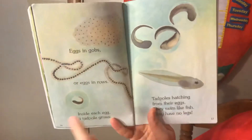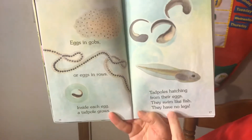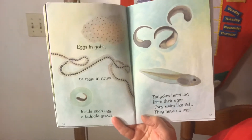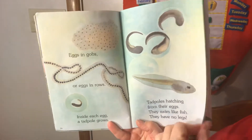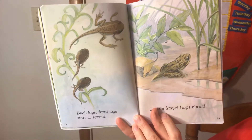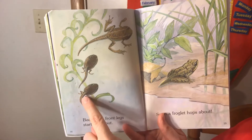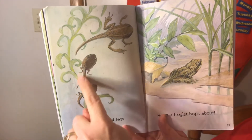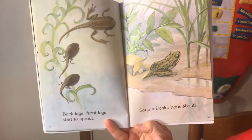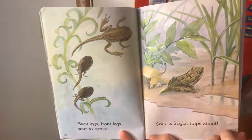Eggs in globs, or eggs in rows. Inside each egg, a tadpole grows. Tadpoles hatching from their eggs — they swim like fish, they have no legs. Back legs, front legs, start to sprout. See how the tadpole starts to get back legs and a tail, and then he starts to lose his tail. Soon a froglet hops about. See how his tail's getting shorter? That's called a froglet.